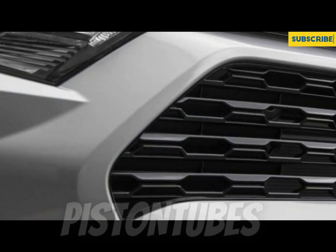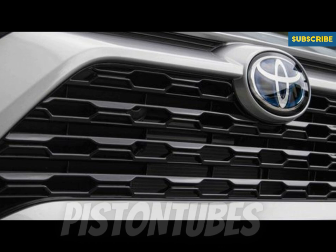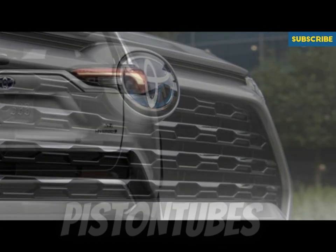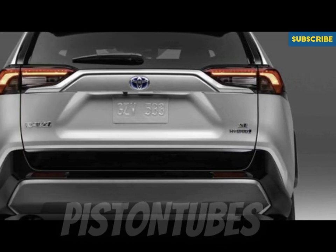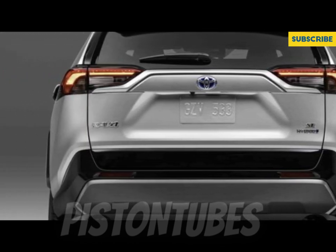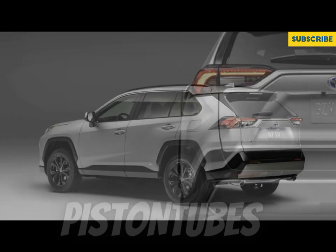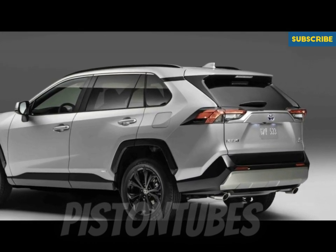Toyota's latest software interface is both prettier and more intuitive than the outgoing system, and it's capable of over-the-air updates and provides wireless connectivity for Apple CarPlay and Android Auto. A 7.0-inch display in the gauge cluster is now standard, while a 12.3-inch one is optional on XLE Premium and TRD Off-Road models and is standard on the Limited.